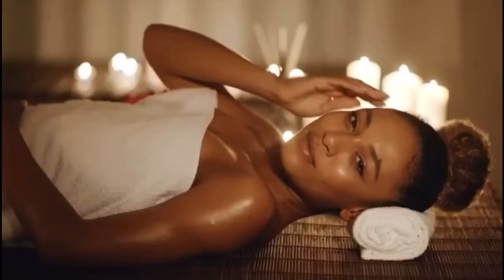Увлажняющая маска Luminense работает, чтобы очистить и раскрыть более сияющий и молодой цвет вашего лица.